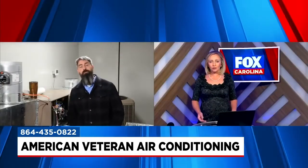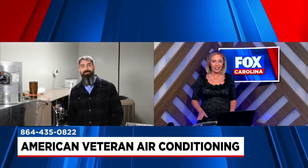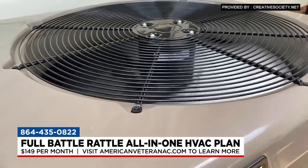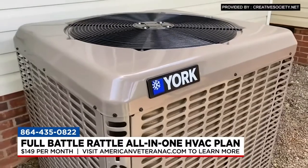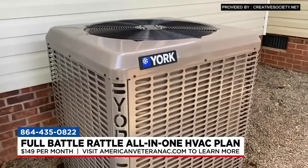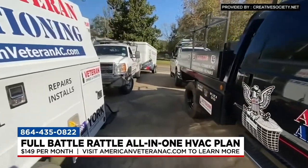On your website and YouTube channel you go in depth on troubleshooting, but for those who don't want to get hands-on, you've got your full battle rattle plan. Tell us how it works. When we wrap it all in with the full battle rattle, we're replacing the system — brand new, installed properly. We cover all the evap coil cleanings, condensate cleanings, twice-a-year maintenance, blower wheel cleanings — everything inside the system. Being proactive twice a year, we can see where things might fail and take care of them ahead of time at no additional charge — it's already included.